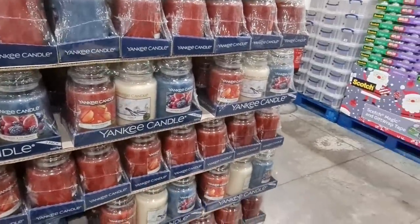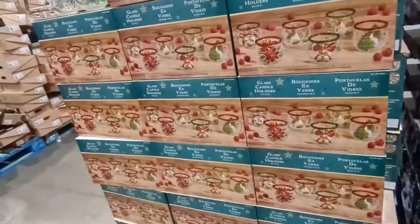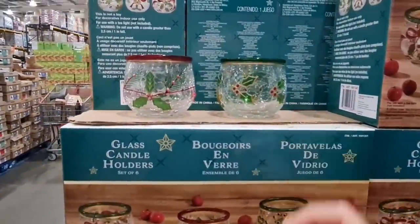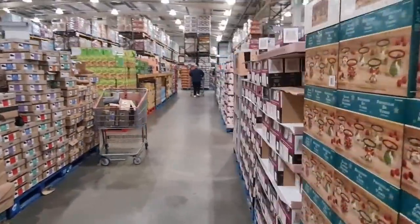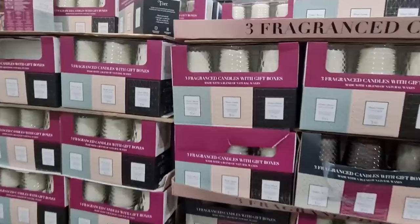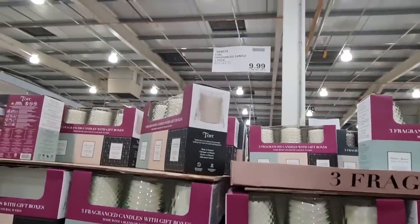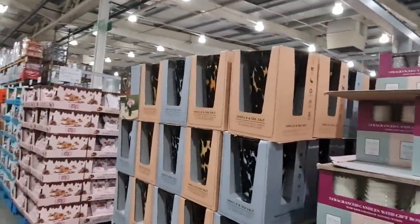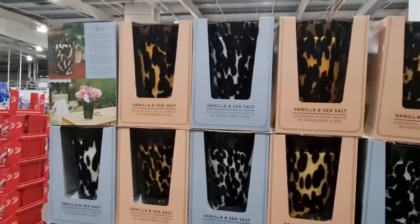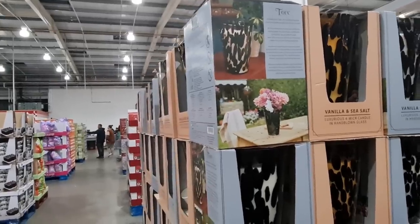Vanilla actually makes me feel sick in a candle, but I know Yankee candles are quite different. Fig delight — this one looks really good, I want to try that. We've got some glass candle holders — a set of six. This is how they look — they've got the crackle effect on them. And I think these are just some more candles — three fragrance candles with gift boxes. The gift boxes are quite nice. Whoa, that's a candle — that's massive. Hand-blown glass. Looks like a planter — oh, that shows you that you can use it later as a vase.